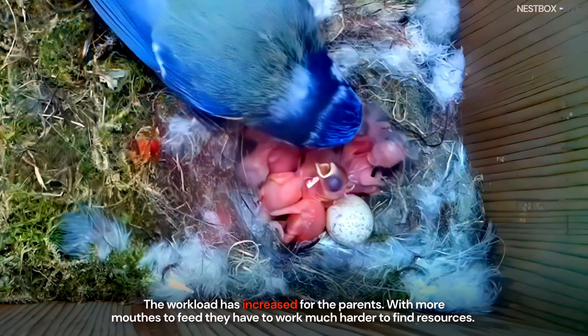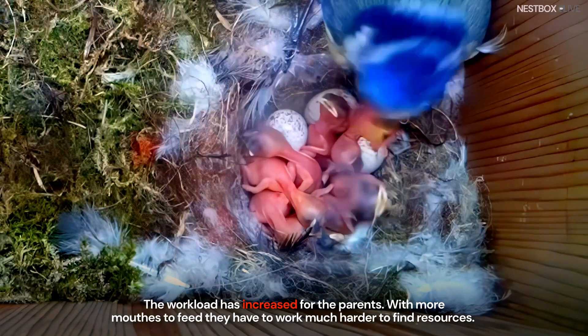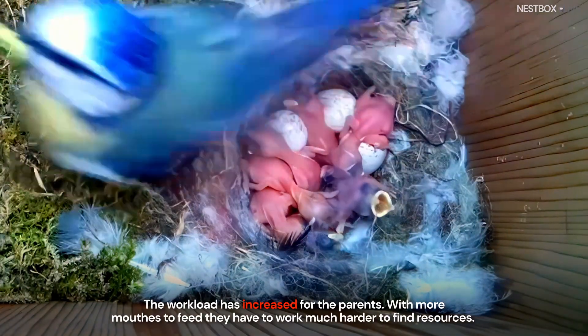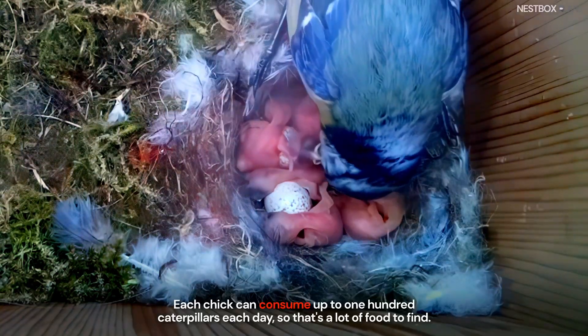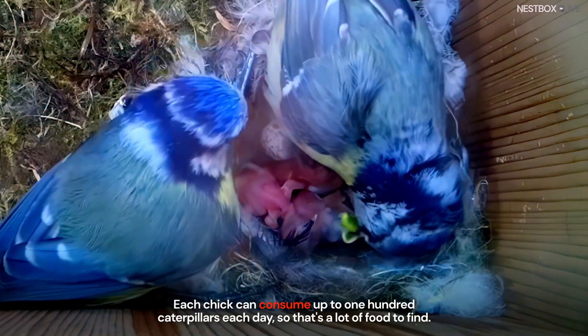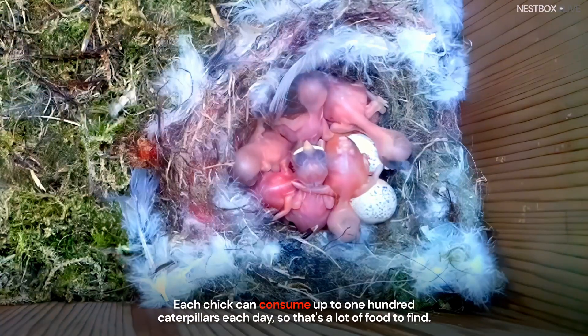The workload has increased for the parents. With more mouths to feed, they have to work much harder to find resources. Each chick can consume up to 100 caterpillars each day, so that's a lot of food to find.